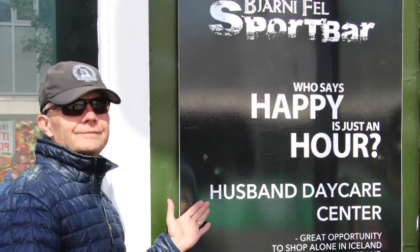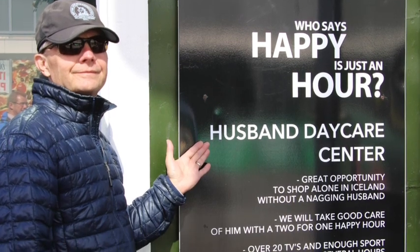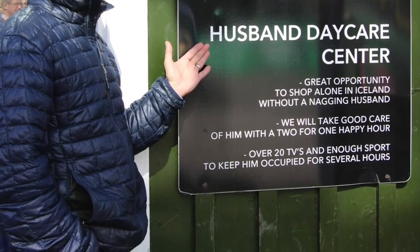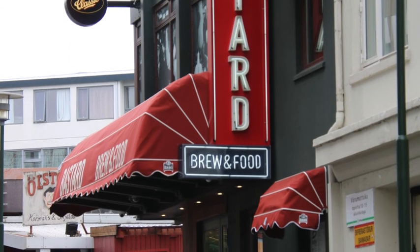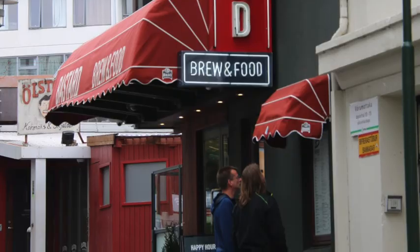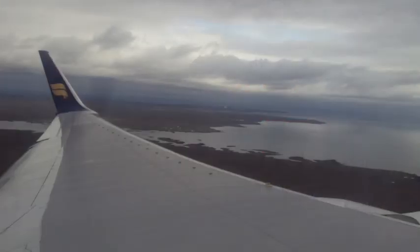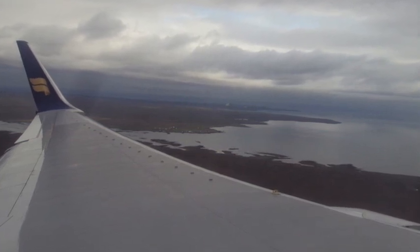After fishing and horseback riding, this was our last day in Reykjavik. Michelle found a husband daycare center — a great opportunity to shop alone in Iceland without a nagging husband. While she went shopping, I was taken care of at the husband daycare center. We went to our most favorite place to eat, called The Bastard — they had great brew, food, and a wonderful outdoor patio. We really did love Reykjavik, but it was time to go back to the Keflavik airport and go home. Here's our last parting shot of Iceland — it was wonderful, and we will go back again.